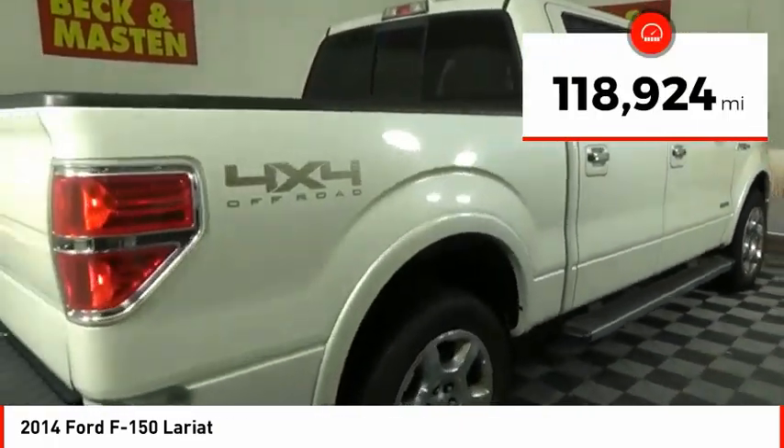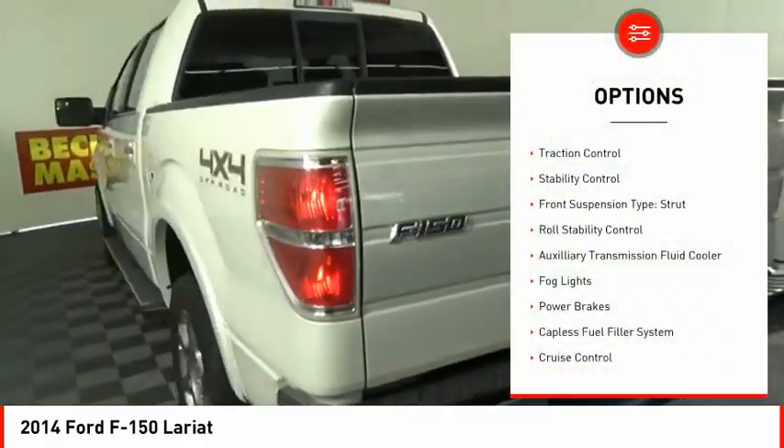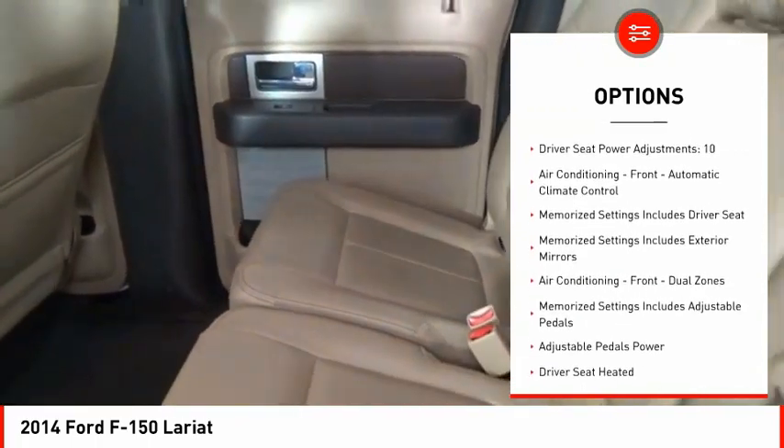This vehicle has less than 120,000 miles. Here are some of this vehicle's great options: traction control, stability control, front suspension type strut, roll stability control, auxiliary transmission fluid cooler.